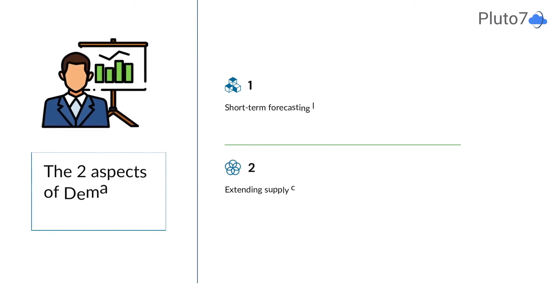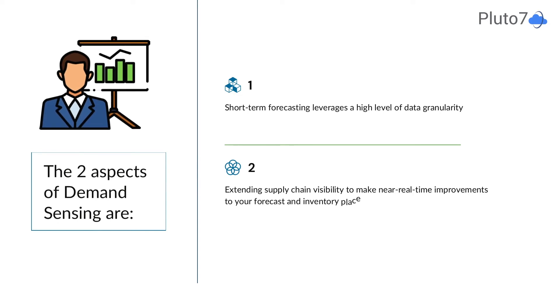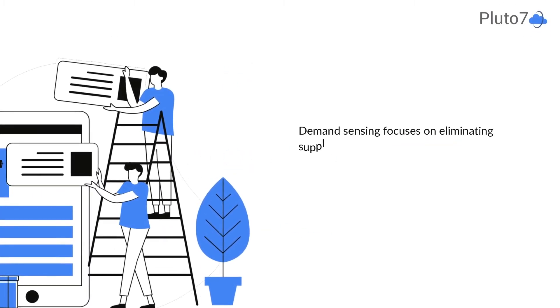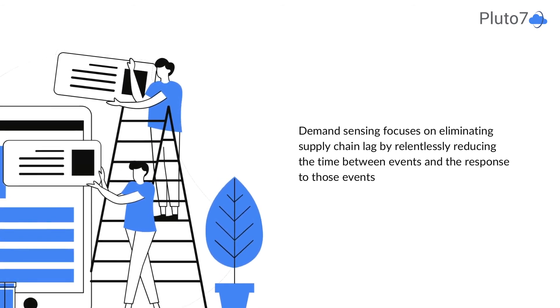There are two aspects of demand sensing. Short-term forecasting, which leverages a high level of data granularity to analyze daily demand information, and extending supply chain visibility by looking for patterns in point of sale, IoT, internet search, and economic data to make near real-time improvements to your forecast and inventory placement. Demand sensing focuses on eliminating supply chain lag by relentlessly reducing the time between events and response to those events.